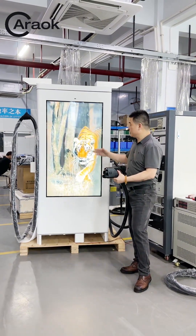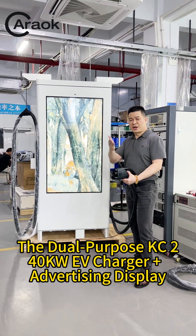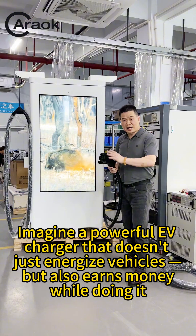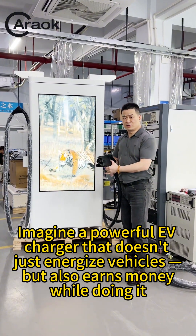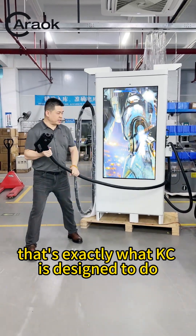Revolutionize public charging. The dual-purpose KC 240kW EV charger plus advertising display. Imagine a powerful EV charger that doesn't just energize vehicles, but also earns money while doing it. That's exactly what KC is designed to do.